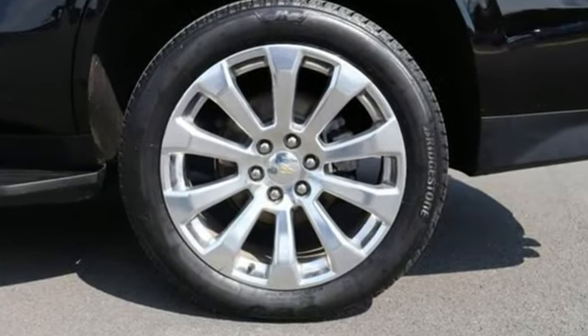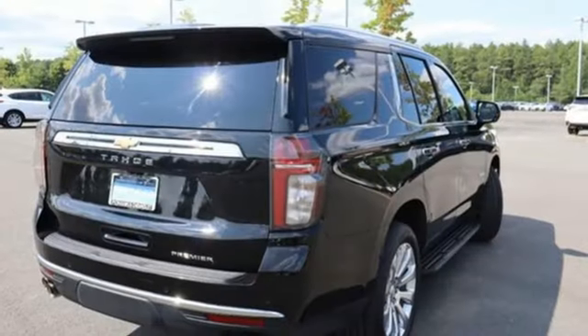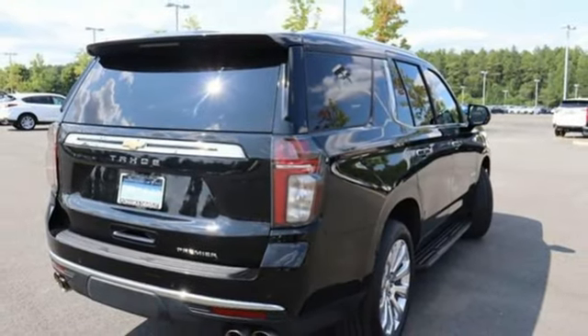It comes with all the amenities you need: auto-dimming rear view mirror, Wi-Fi hotspot, heated and ventilated leather bucket seats, integrated navigation system with voice activation, V8 engine, dual zone climate control, and memory exterior door mirror settings.